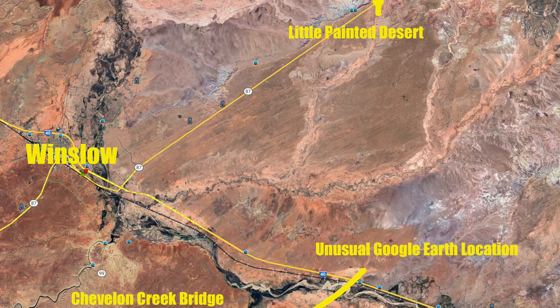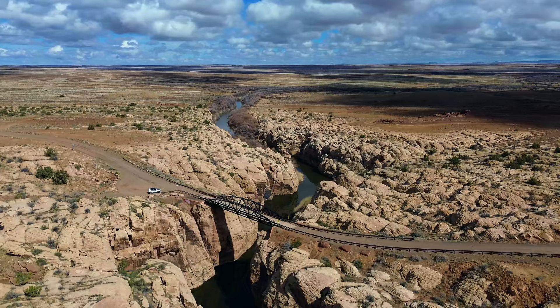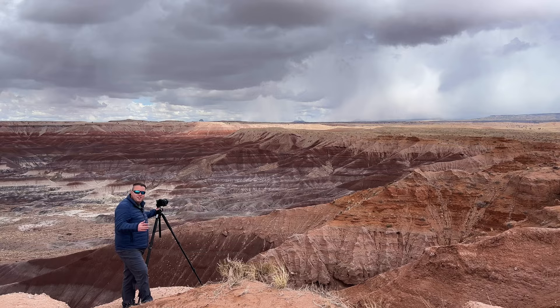On today's adventure, we are heading to three locations near Winslow, Arizona. First, we check out Chevlon Creek Bridge to get some aerial photos, then head to an unusual location I found on Google Earth — something so strange that I had to get a closer look. And finally, we head into a storm at the Little Painted Desert for some landscape photography as this adventure unfolds.